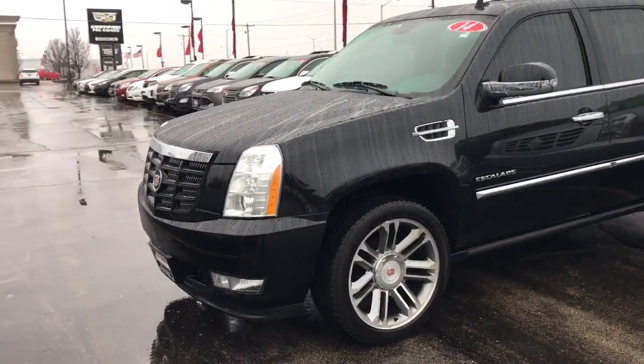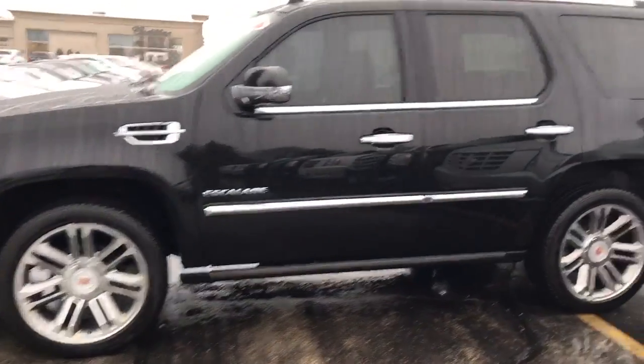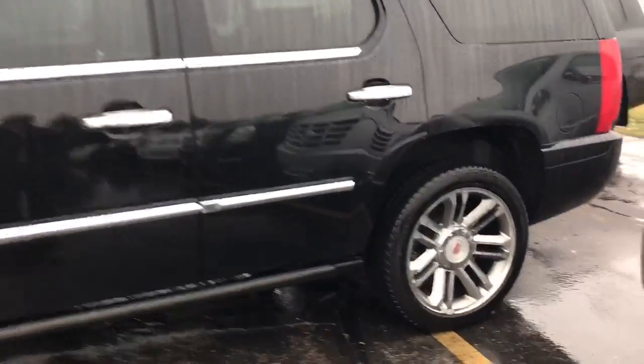Good afternoon, this is Devon with Boucher Cadillac, today showing you one of our Escalade options. This Escalade is a fresh trade-in. You can see we have the nice upgraded wheels, and this one also has the power running boards — you can see those come out.